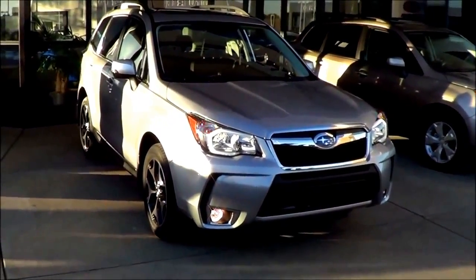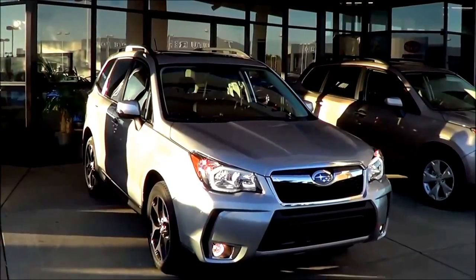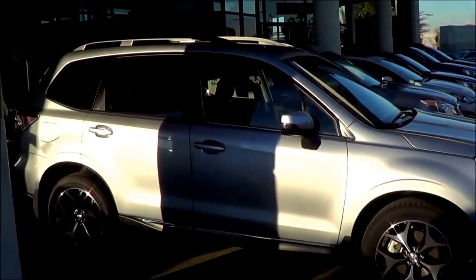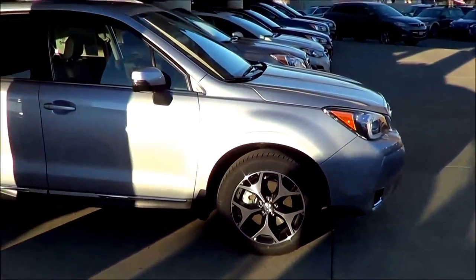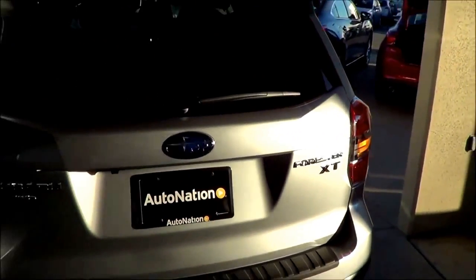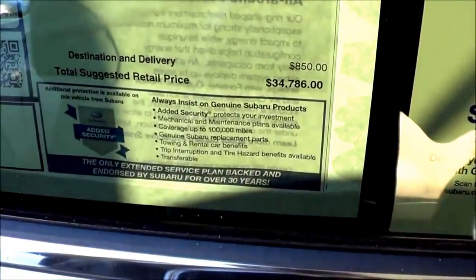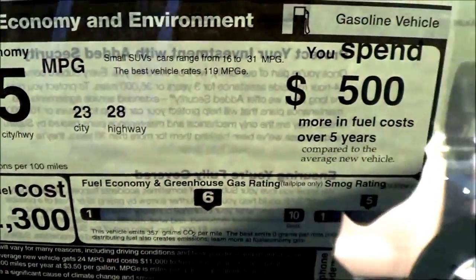The Premium trim starts at $24,595. The Limited starts at $28,095. The Touring starts at $30,095. The XT Touring starts at $33,095. This particular Forester costs $34,786. EPA estimates are 23 in the city and 28 on the highway.